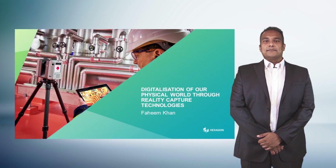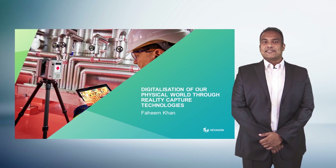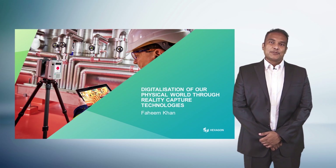Thanks, Juergen. Hello, everyone. My name is Fahim Khan, and it's a pleasure to meet with you digitally and to continue our discussions around digital transformation and specifically the role that reality capture technology plays today.